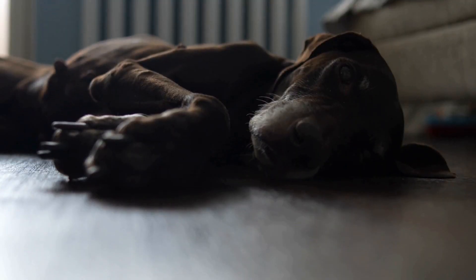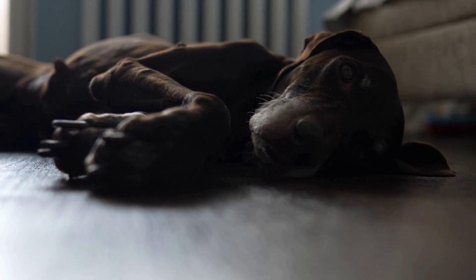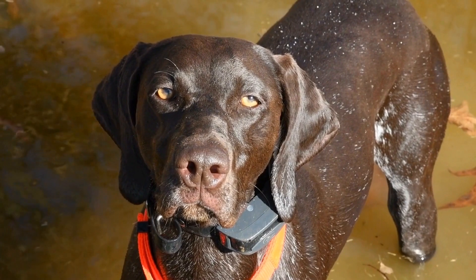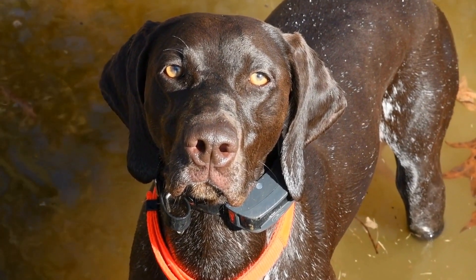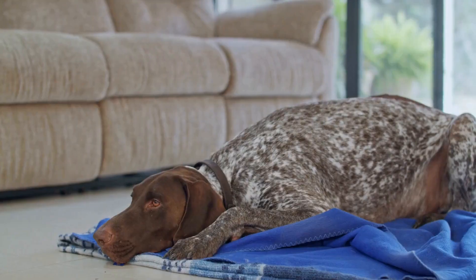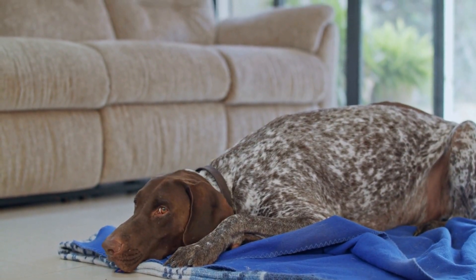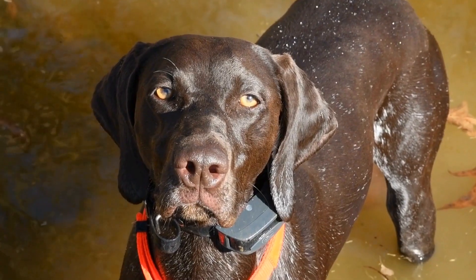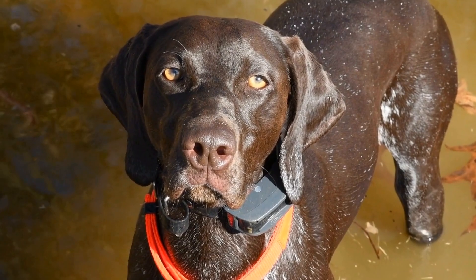Three: Opt for nutrient-rich treats. Dog treats should not only be tasty but also provide some nutritional value. Aim for treats that are high in protein and low in fat to support your dog's overall health and well-being. Treats that contain essential vitamins and minerals can also be beneficial. Avoid treats that are high in carbohydrates or sugar, as they can lead to weight gain and other health issues.